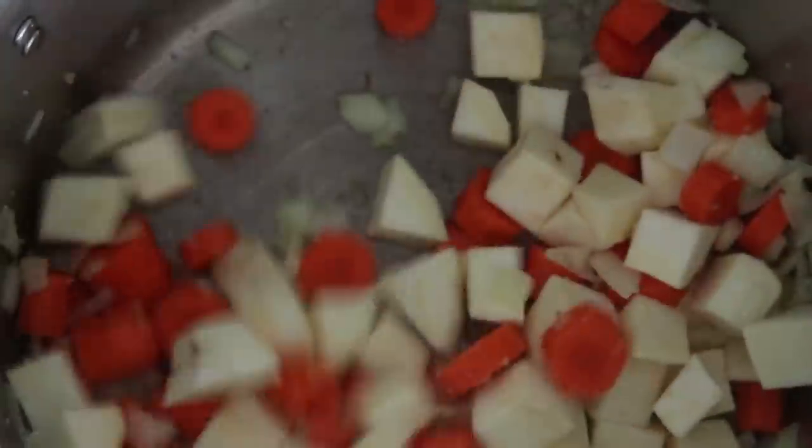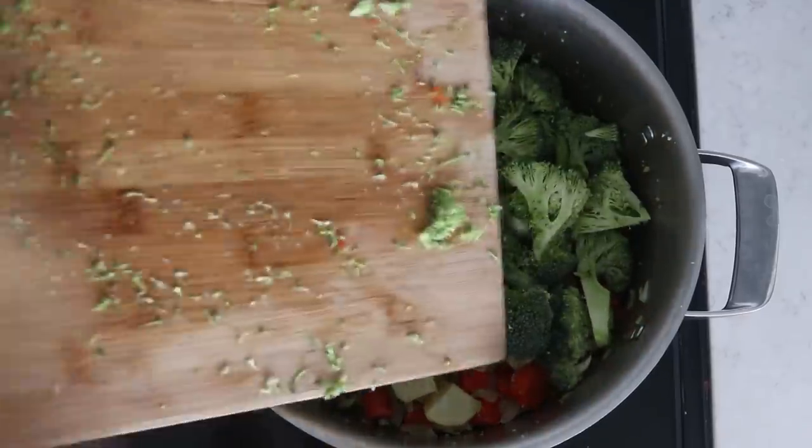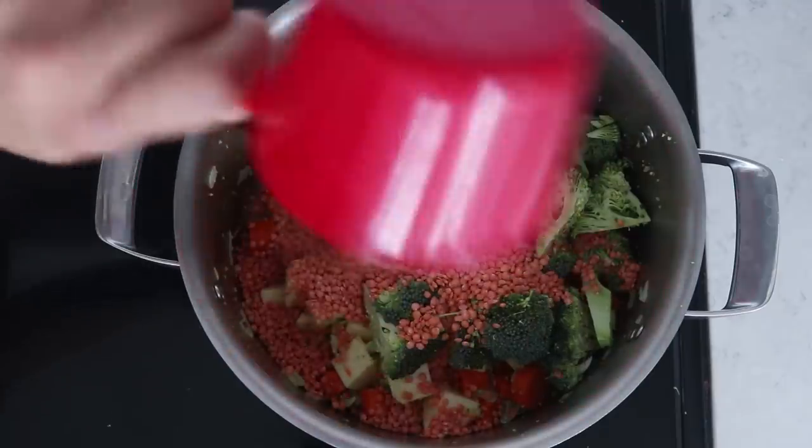So we're going to add the garlic, then let's add in our sweet potato and carrots, then our broccoli, and then we're going to add in some organic red lentils — one cup of these red lentils.